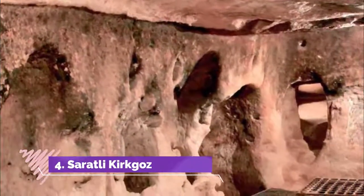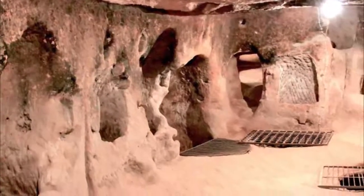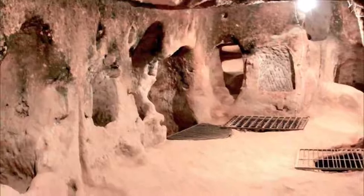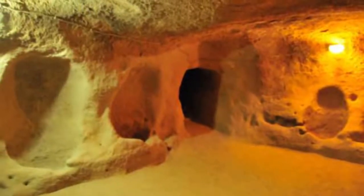Number 4: Saratli Underground City. It is amazing that there is a whole other lot of houses underneath the ground. It is interesting to walk along the passageways and see the tactics they used in case of intruders. These were made by people who hid instead of fought. There is a small souvenir shop as soon as you come out.